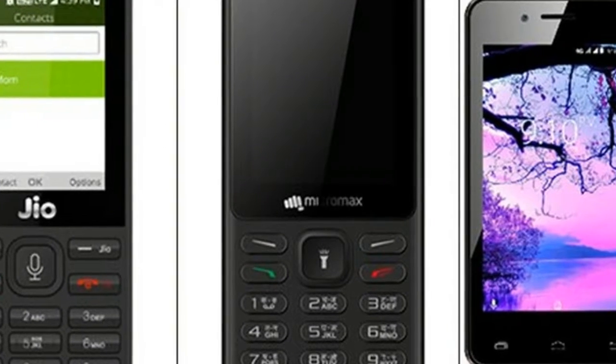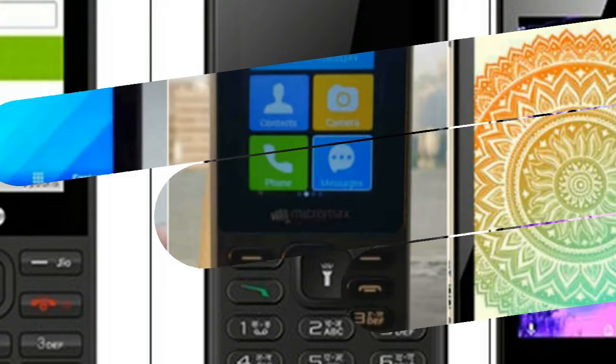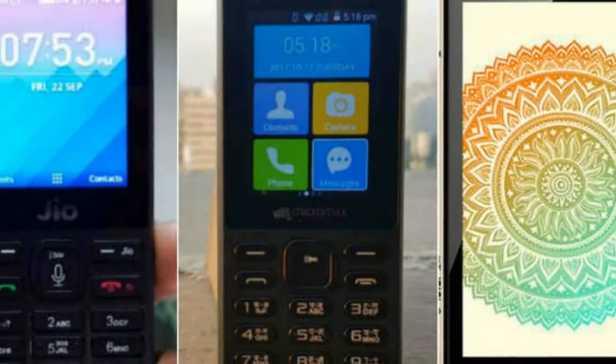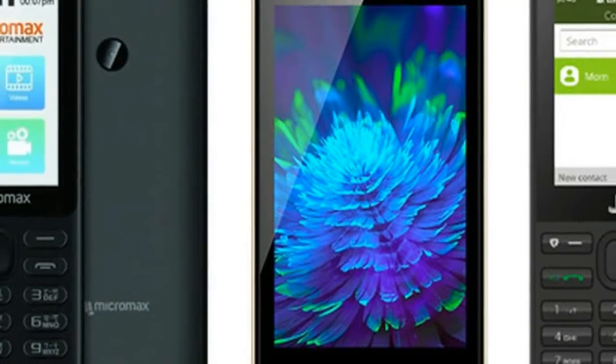Micromax says the effective ownership cost of its new phone will be lower than that of the JioPhone, and has bundled services such as live TV, video, and music streaming to match Jio apps such as JioCinema and JioMusic. We compare the Micromax Bharat One with JioPhone to help you figure out which one is a better buy for you.